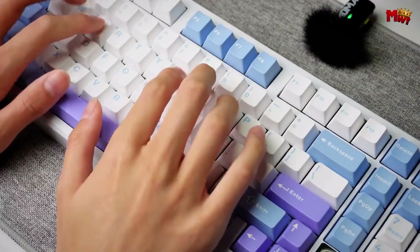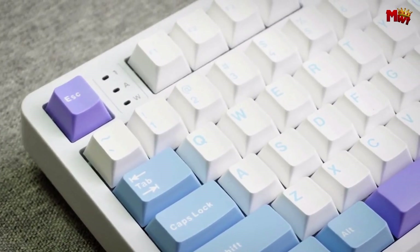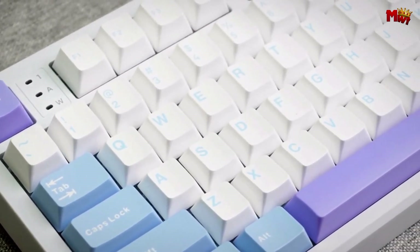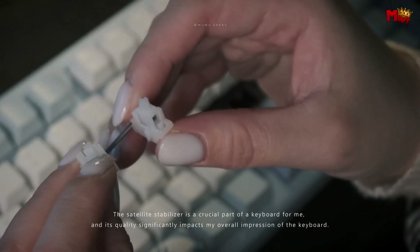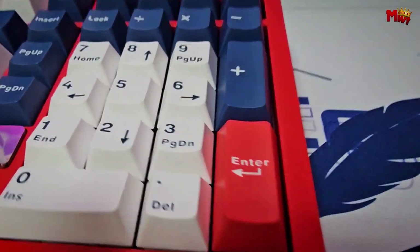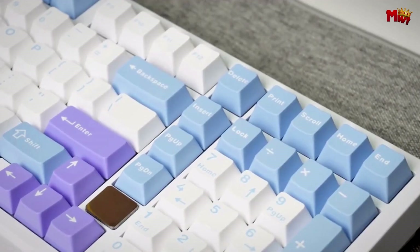To sum it up, the Leobog HI98 is a powerhouse of a keyboard, featuring a full aluminum case, gasket structure, customizable switches, RGB backlighting, and extensive compatibility. Whether you're a gamer, a programmer, or just a keyboard enthusiast, this model is engineered to meet all your needs. Pros: premium build quality, high-end components, ergonomic design, versatile compatibility. Cons: weight, limited switch options.